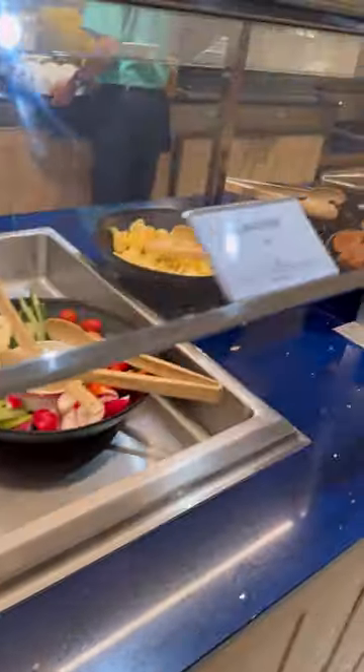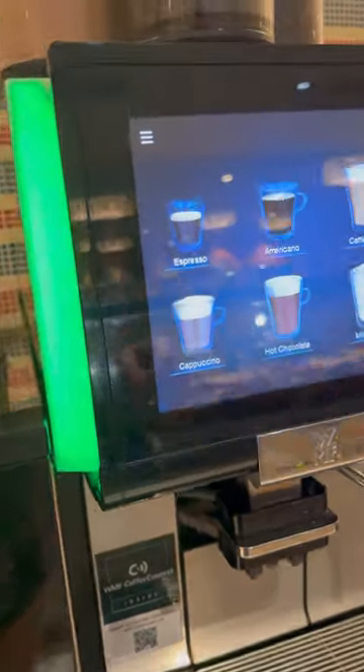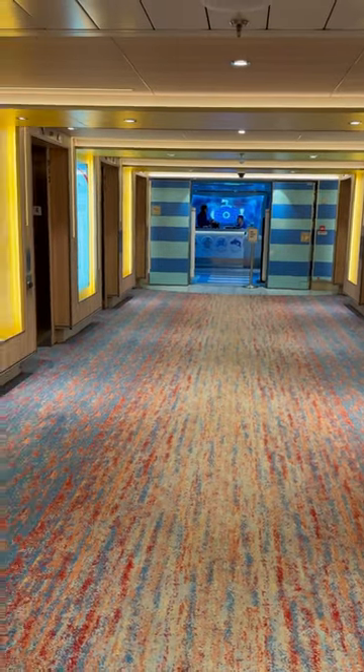It also saves a lot of time on port days when you don't want to wait in those lines. And I know this sounds minor, but I love the fact that we have a private soft serve ice cream machine and a private specialty coffee machine. Another perk is that these rooms are conveniently located right by Camp Ocean.